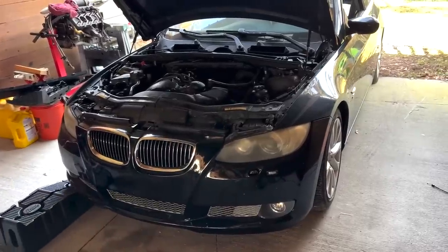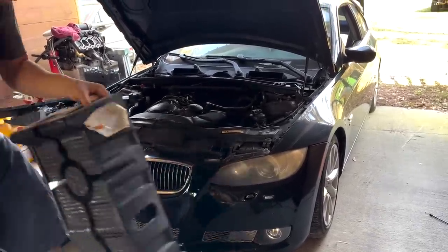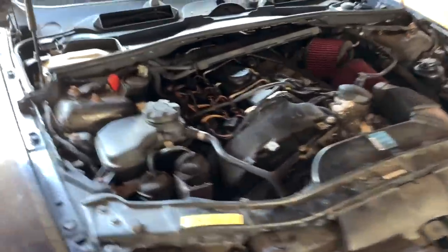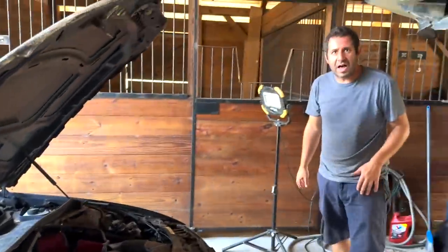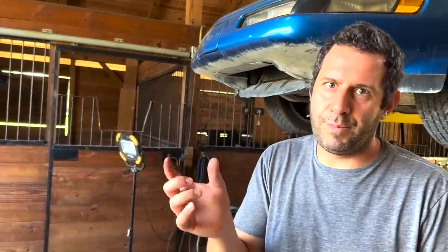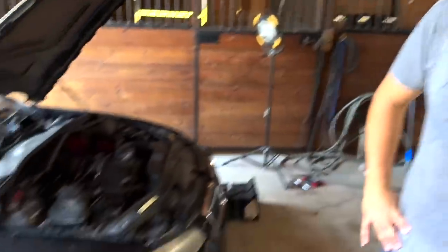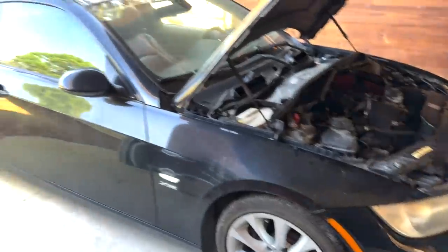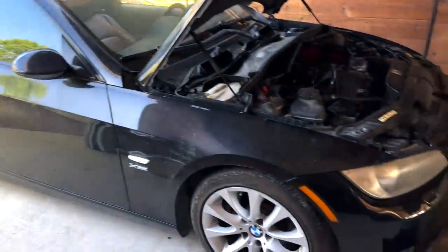We got the hood latch situation all fixed up. Now all we need to do is change the oil and replace one of the engine mount bolts. I redid a bunch of stuff under there and when I took the bolts out they were a bit misshapen, so I got brand new ones. Otherwise it seems to run pretty good. We're going to drive it up on the ramp to change the oil, then do a little test run to see how she drives.